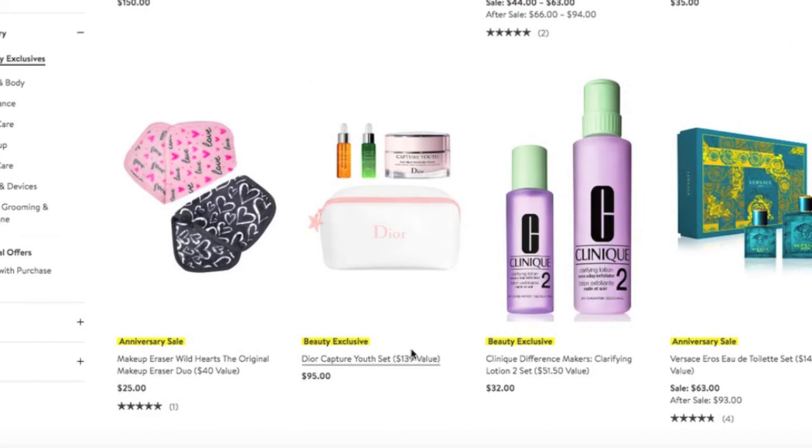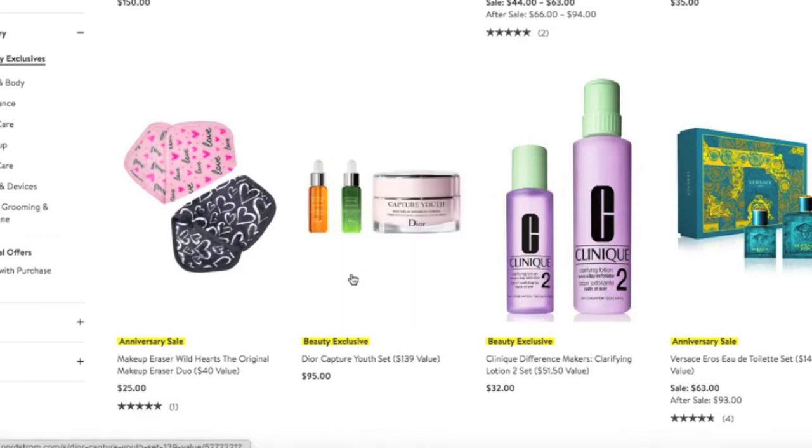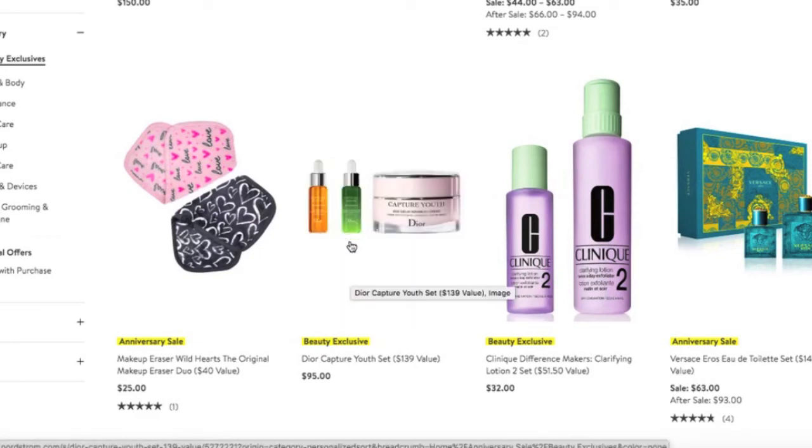I also purchased the Dior Capture Youth set. I'm a little unsure whether I'm going to keep it, only because I need to do a little more research on this oil serum mixture and this cream. The serum in the green is for hydration, which I can always use, so that was an easy sell for me. But I want to do more research on the other two items before I decide whether or not to keep it. I just wanted to grab it before the sale was over or it sold out.